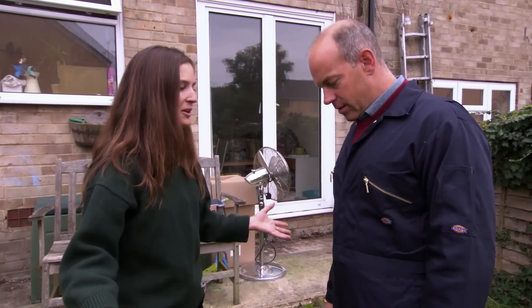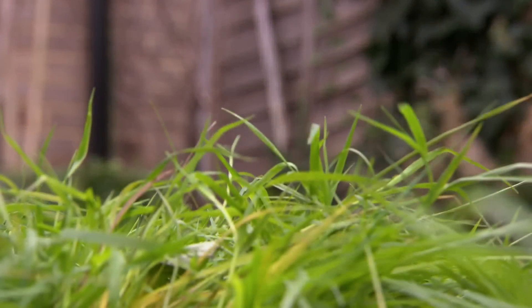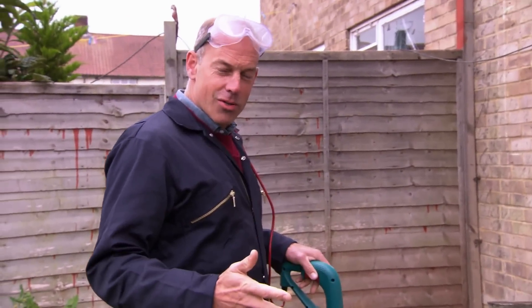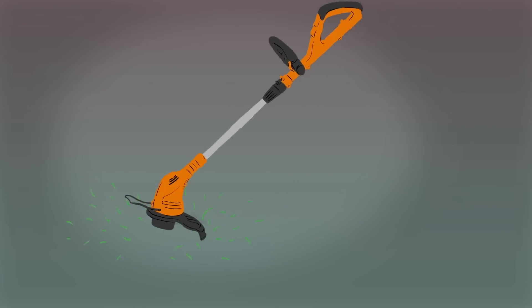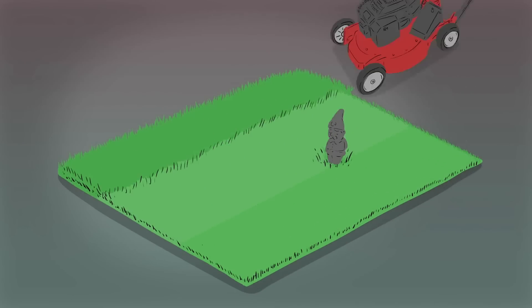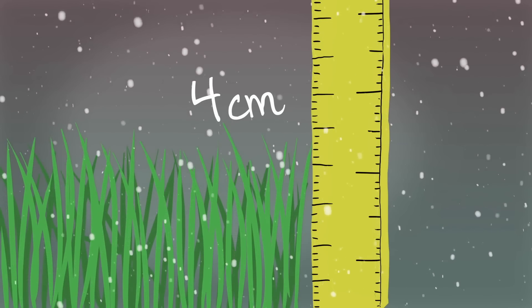We've got quite a meadow situation going on here. I'm going to have to give this a good strim before we can even begin to mow because the grass is so long. It's starting to make a big difference already. Keeping a lawn in good health should be number one priority. If it's grown long, remember these simple tips: always strim first before you mow, and take a third off the length of grass. Invest in a good lawn mower that allows you to adjust grass length. Autumn is a good time for lawn maintenance, as this is when the turf repairs itself. Leave the lawn standing at about four centimetres for the winter months.